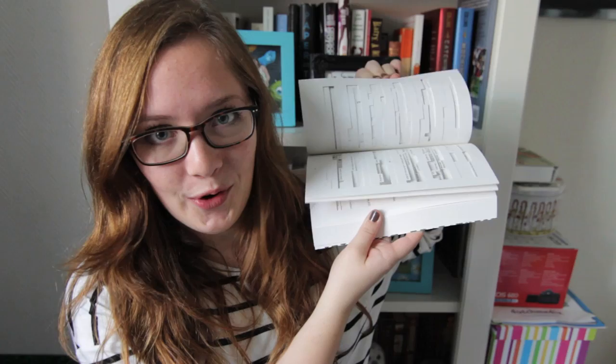So yes, those were the books that I bought in Amsterdam. Let me know if you've read any of these, and I will see you guys soon. Doei!